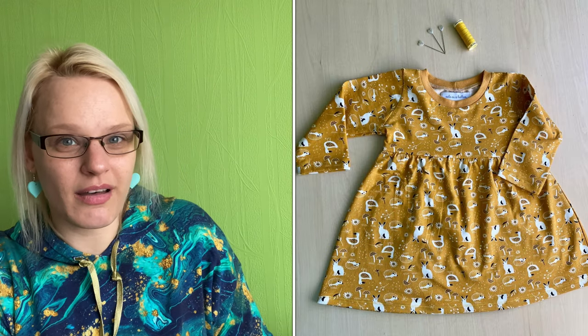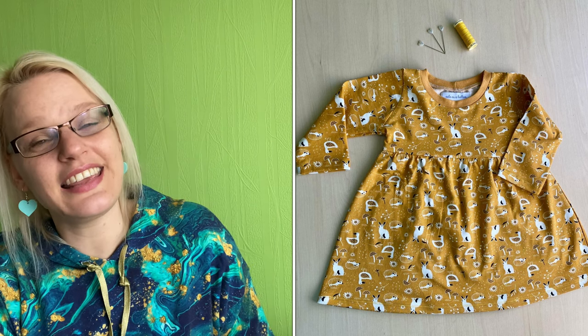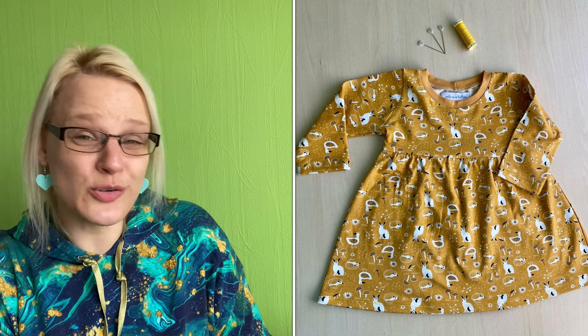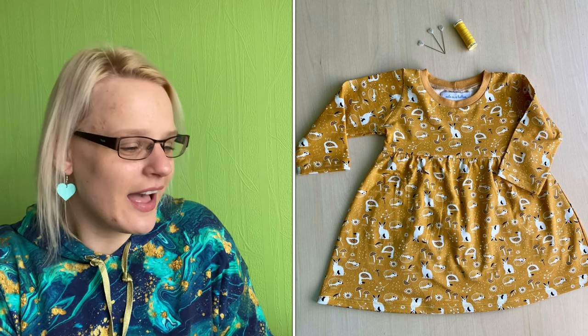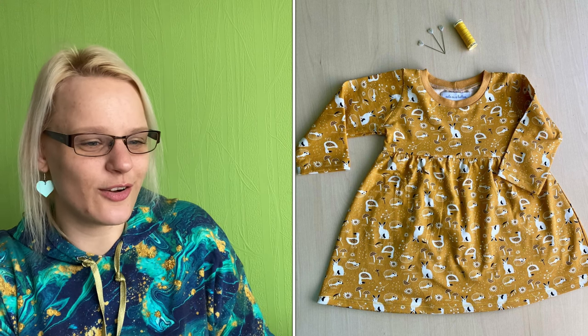Then I made the Pansy dress by Poppy and Jazz (a spin-off of Sew Over It) as a little gift for my friend's baby — it was her first birthday, so I made her this lovely little dress, so so cute. And then, because I had leftover fabric, I made myself a t-shirt from it too — the Ultimate T-shirt that I got free in a sewing magazine by Threadcount. Again it's one you'd have to find on eBay or Etsy, but I love it — it's just a bit of fun.